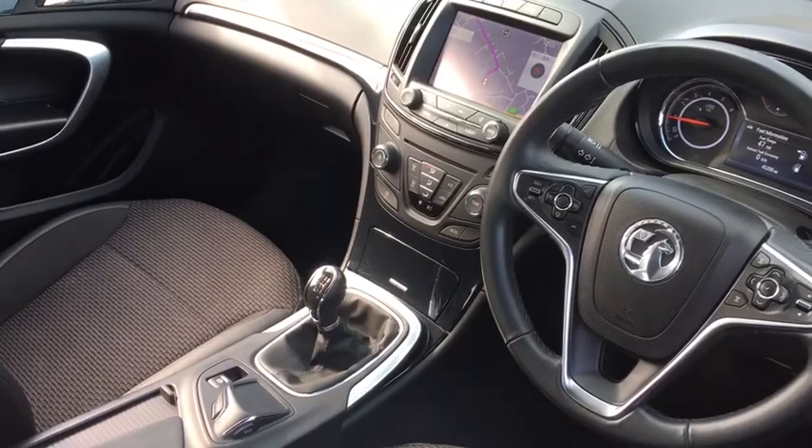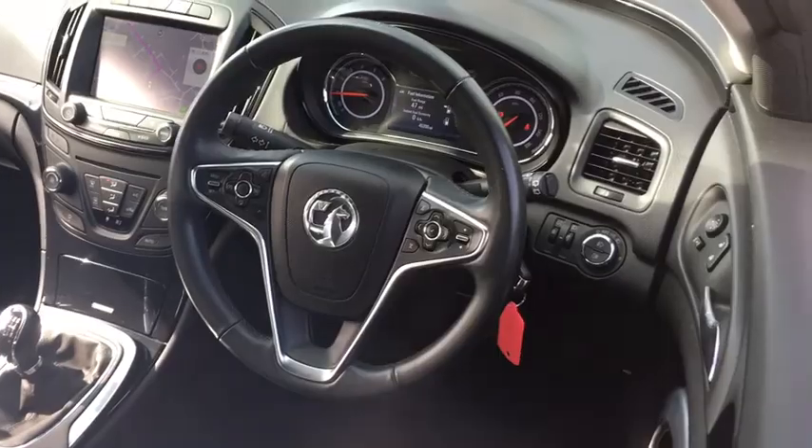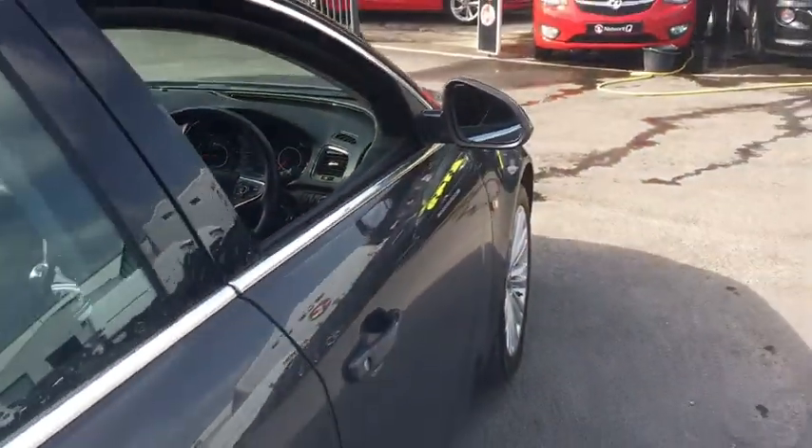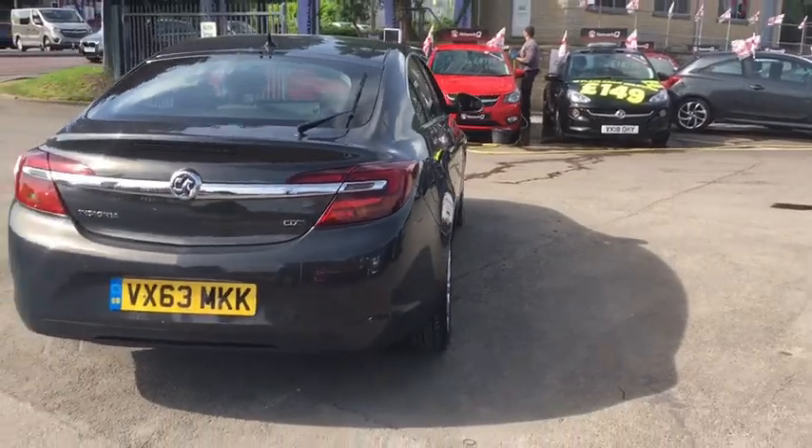satellite navigation, eco mode, cruise control, and Bluetooth. This car has a 2 litre diesel engine which will do up to 65 miles per gallon.